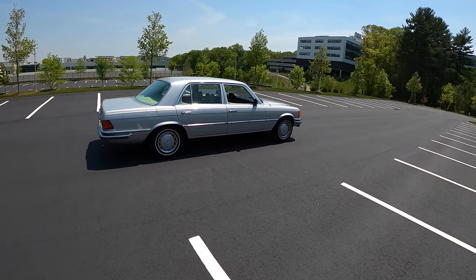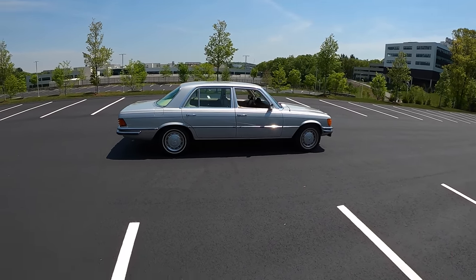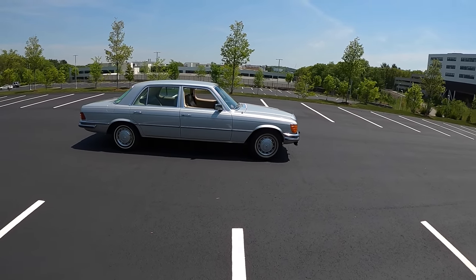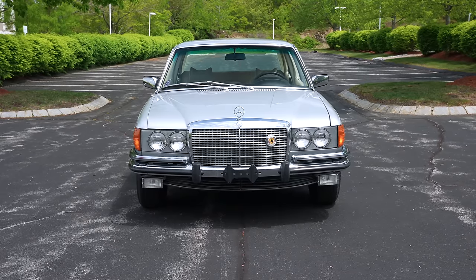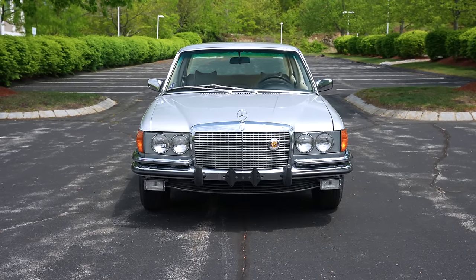They were definitely making big strides in tech, but the crazy thing about this car is, despite being from 1973, it still drives like a gorgeous limousine today. 1973 marks the first year the 4.5-liter V8 was used in the W116 chassis, so the M117 makes its debut in this very car.